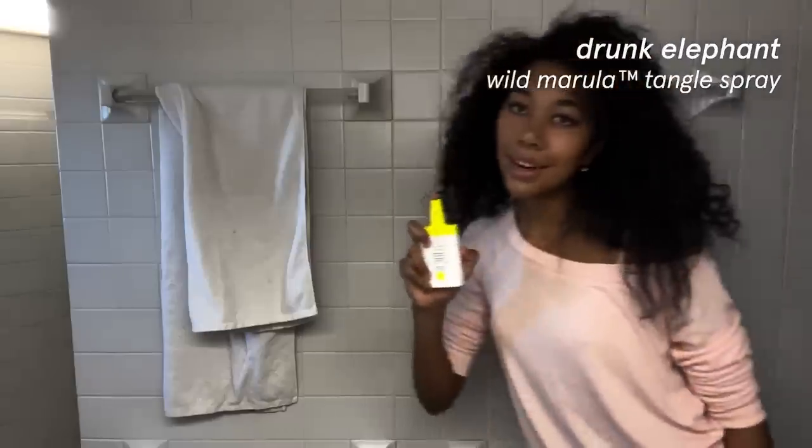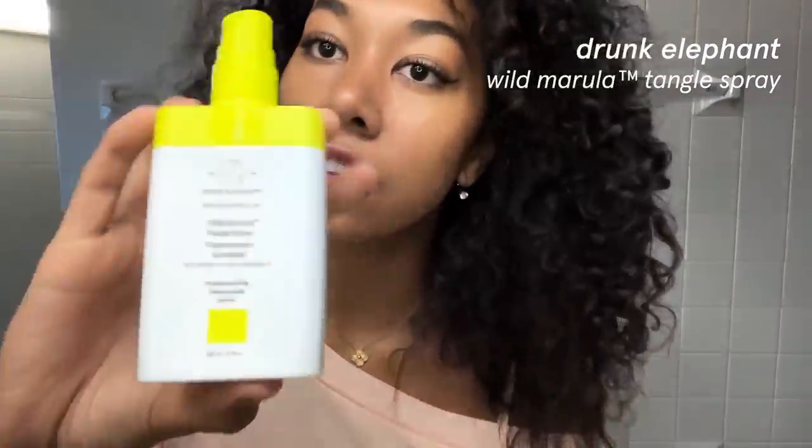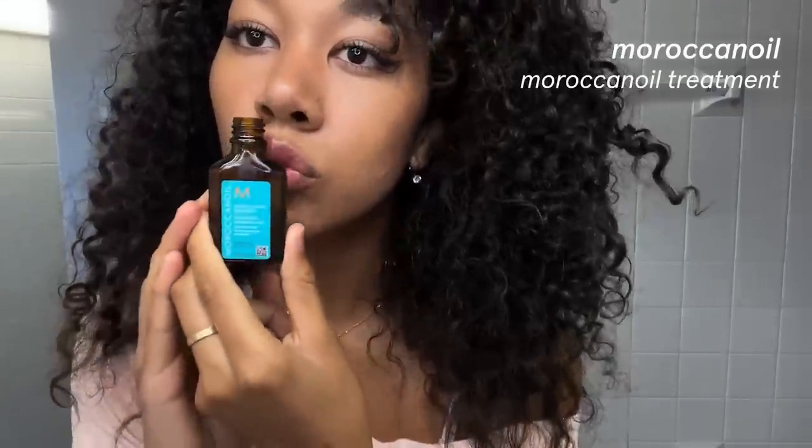As I was saying, we're doing hair. I'm just going to make sure my part is where I want it to be. This is the Drunk Elephant Wild Marula Tangle Spray. I normally don't buy things that are for all hair types, but this one actually works for my hair — we want to refresh a little bit. There's a little bit of frizz at the top. Moroccan oil — a lot of oils have come and gone, but Moroccan oil since I was like three. This is just for the top layer so it's not frizzy, and it adds a little bit of shine.